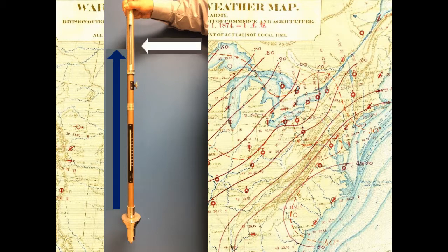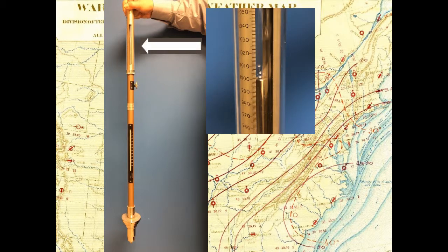The height of the column of mercury is measured using a graduated scale. Depending on the country or the era, the scale is graduated in inches or centimeters of mercury, or in millibars or hectopascals.